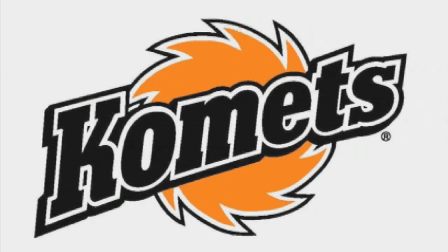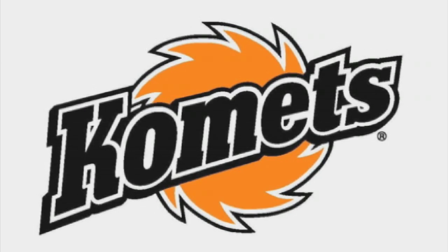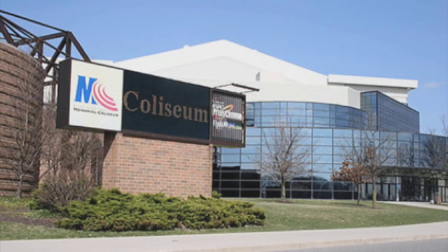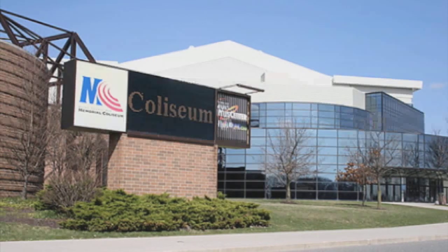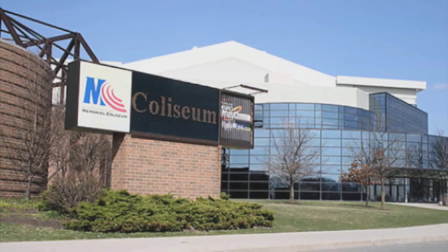Overall attendance was up 9.7% from last season. Fort Wayne led the ECHL with an average of 7,583 fans per game in their first season in the league. The Comets had 10 crowds of at least 8,000 fans, including three games in excess of 10,000. In all, 12 of the league's 23 teams experienced attendance increases over the 2011-12 season.